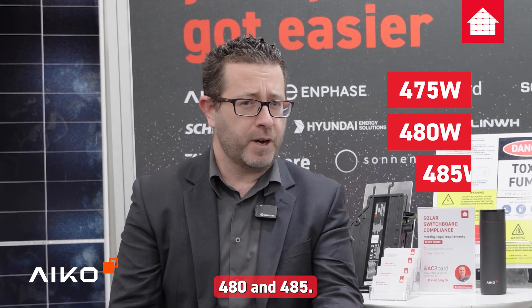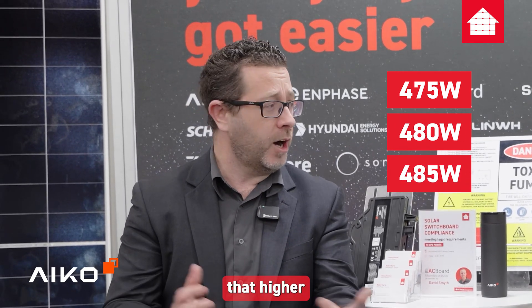The panels in country right now are the 475W — we're building out 480 and 485. If you have a project that needs higher output, talk to the team at AC Solar because we can help with that. To fit in with the rebate we've been doing the 475 — and how has that been going for system design?